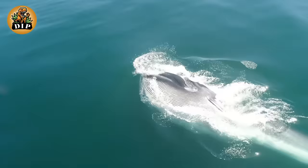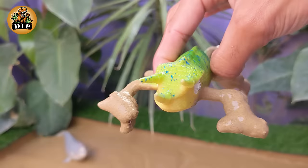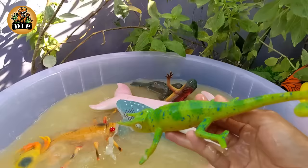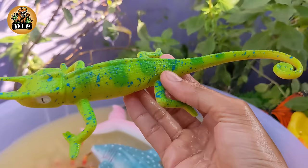Discovering wildlife — meet the Jackson's chameleon. Jackson's chameleon is a species of chameleon native to East Africa, particularly Kenya and Tanzania. They are known for their distinctive three horns: one on the tip of the nose and one above each eye. Males typically have longer horns than females.